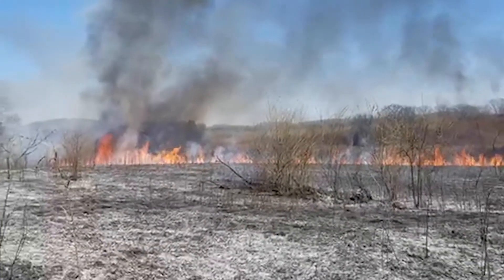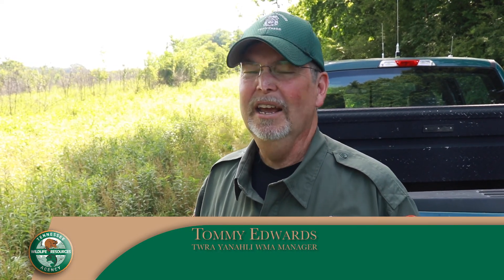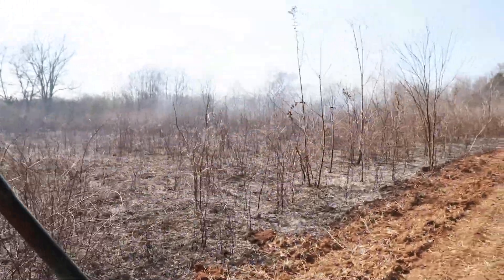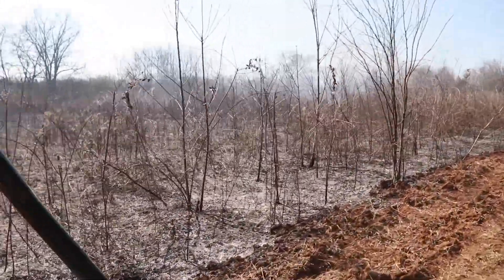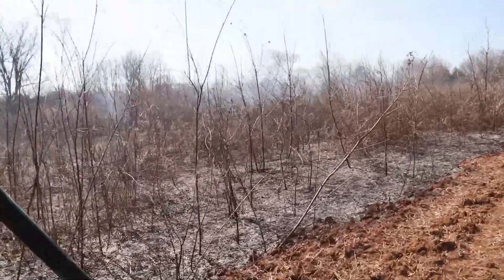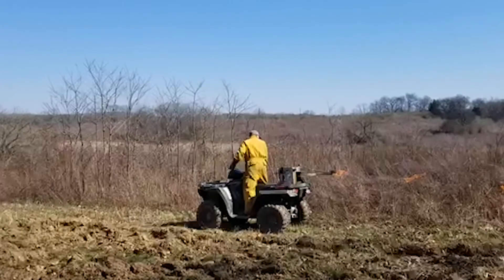When you look at a burn on a field, it doesn't necessarily have to incinerate everything. We're looking for a mosaic across the land. It's okay if I skip some places and maybe burn up others. If I've got scattered oaks intermingled with open areas, that's excellent. That way we've got a mast crop and we've got a bushy, weedy area — that's just excellent.